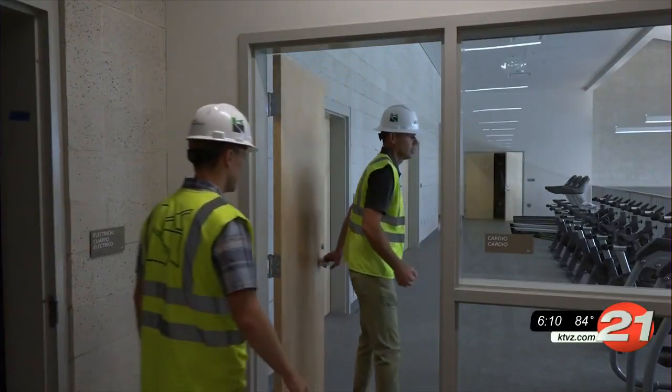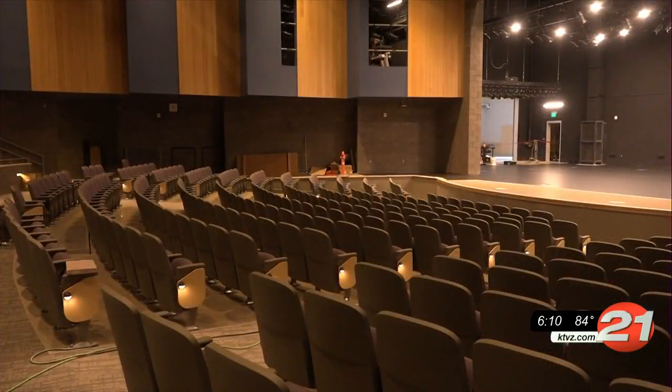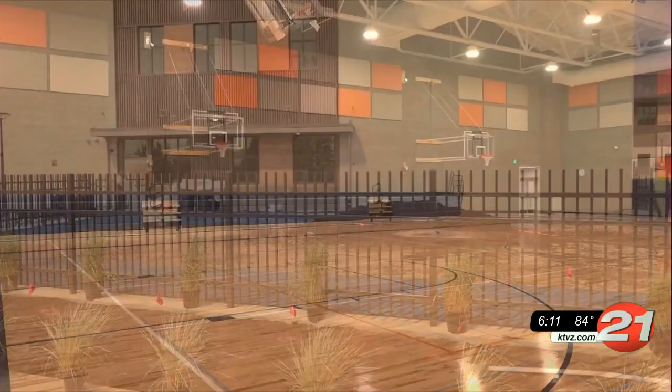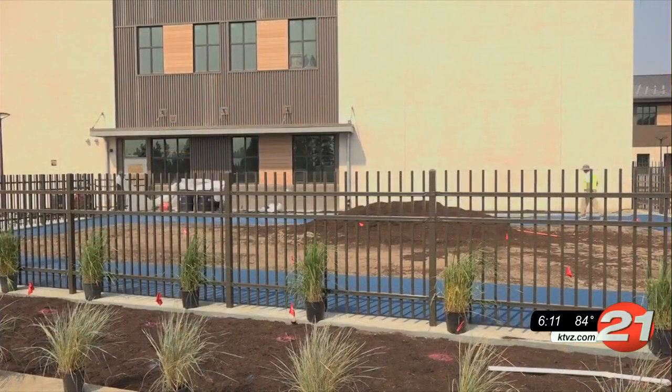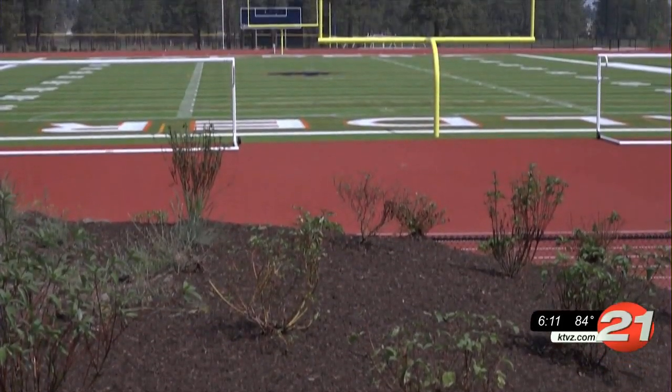Along with the gymnasium, the school will have a cardio center, weight room, an auditorium, music rooms, an auxiliary gym, a life skills walking area, and a separate room for wrestling, dance, yoga, or cheer activities. Oh, and of course, a full outdoor sports complex.